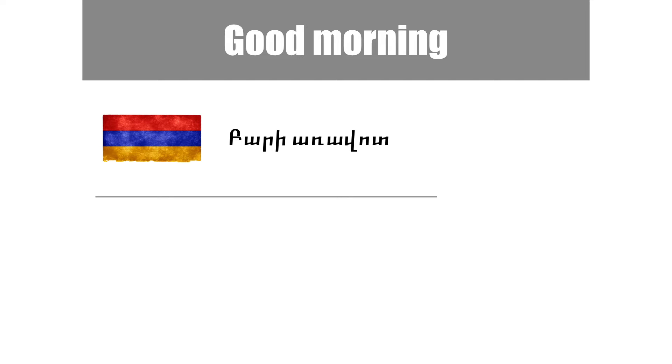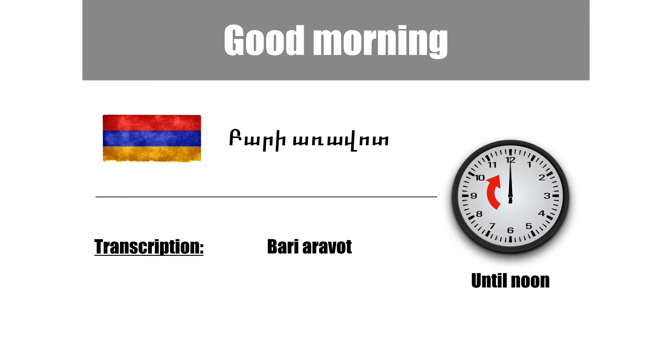The next greeting is good morning. Good morning is translated to Armenian as bari-aravot. You can use bari-aravot until noon.